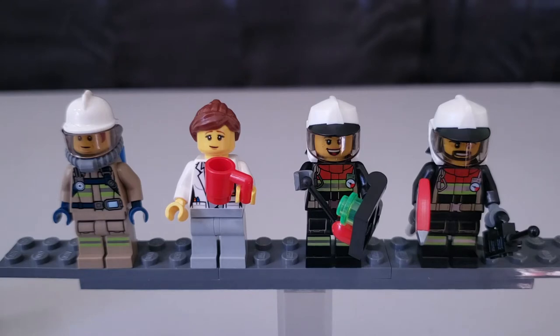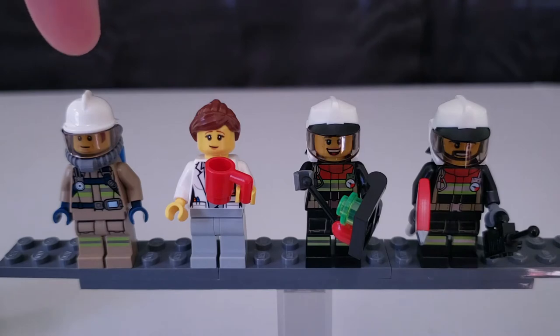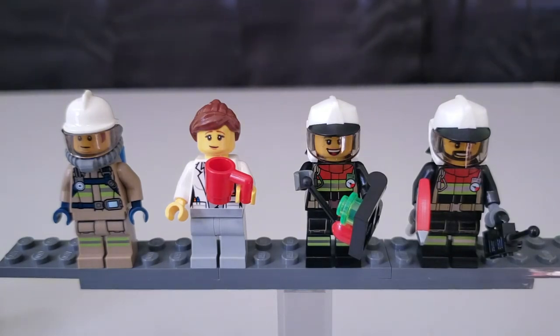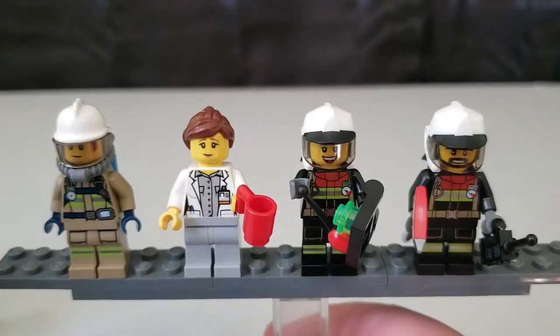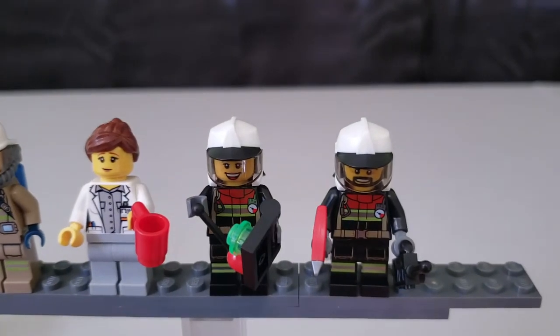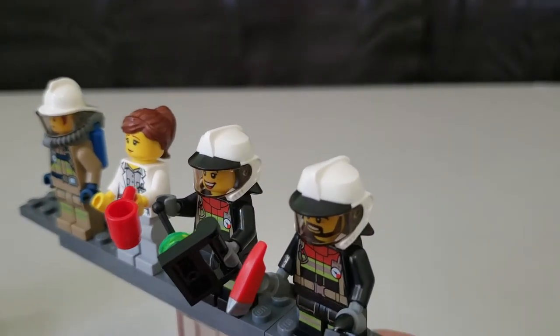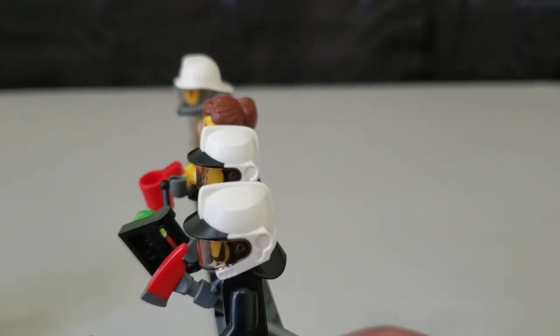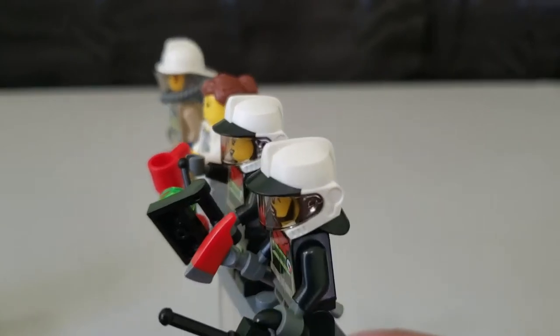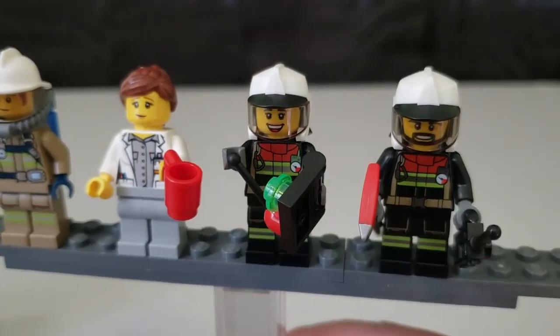First things first, our four minifigures. Two of them actually have names — we have Bob and Feldman. They have kind of standard fire outfits, nothing too special about them. The scientist doesn't really have anything special either. The only new things are Feldman and one other firefighter, who have some new fire helmets which are really, really neat — black and white caps. I absolutely love them.